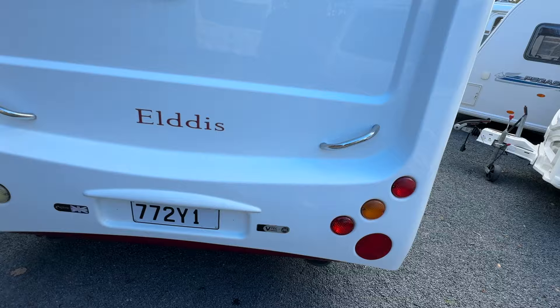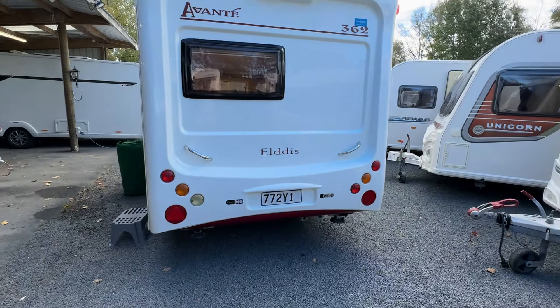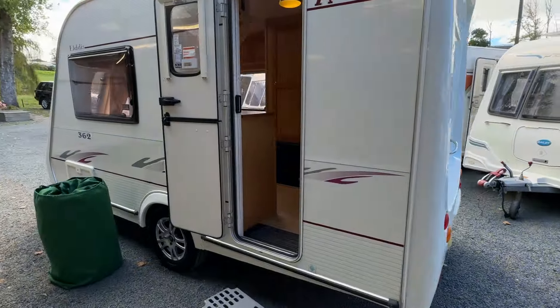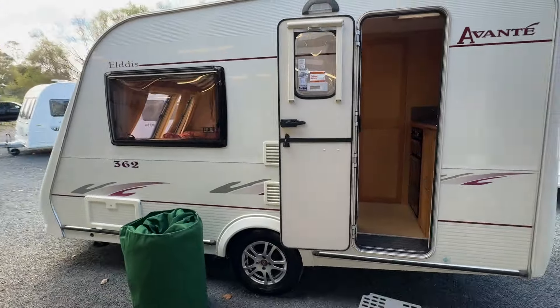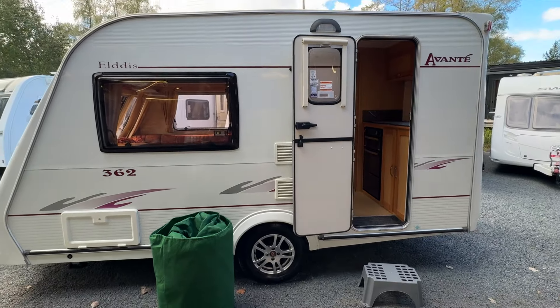Going around to the back, rear plastics are in lovely condition, rear window also in good order. Round to this side — a lot like the other side, it's in good condition. Graphics are nice and shiny, paint work is nice and shiny, and there are only a couple of minor pin dents and scratches — hardly any that I can see.